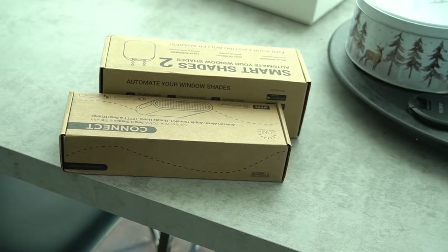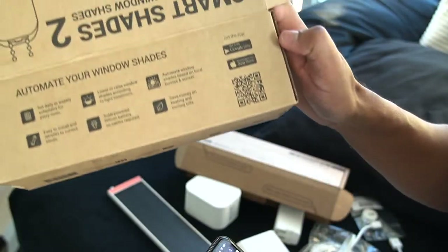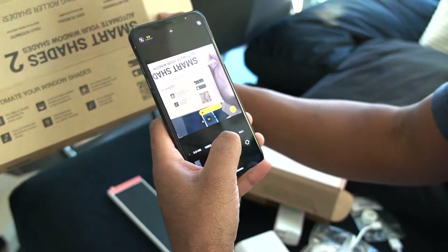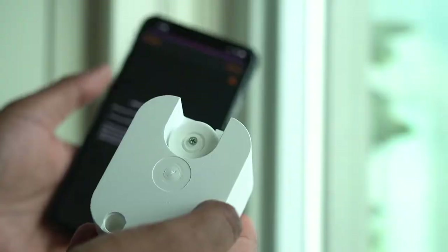As a company trying to make headway in the smart home game, you need to focus your resources on the areas that matter. For Soma, packaging isn't the prettiest, but it gives you the necessary info on the box such as the contents and the QR code to get started. Scanning the QR code brings you to the setup tutorial on YouTube, which is very well laid out and easy to follow.